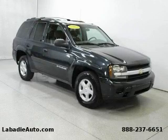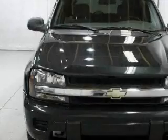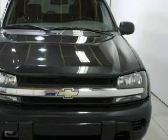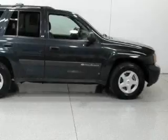This is a 2003 Chevrolet Trailblazer, a vehicle with safety, comfort, and space. It features a 4.2-liter six-cylinder engine, automatic transmission, and four-wheel drive.